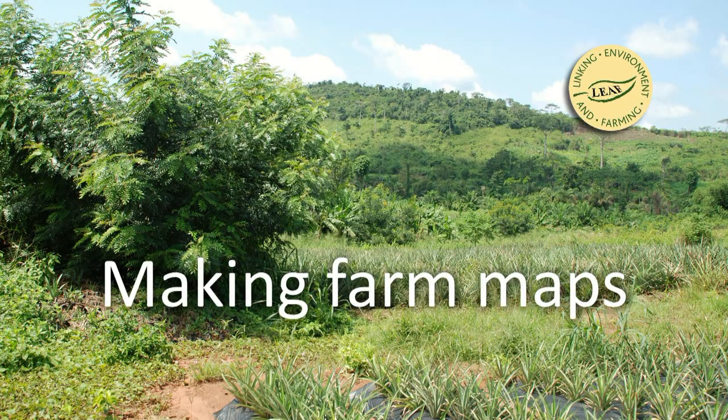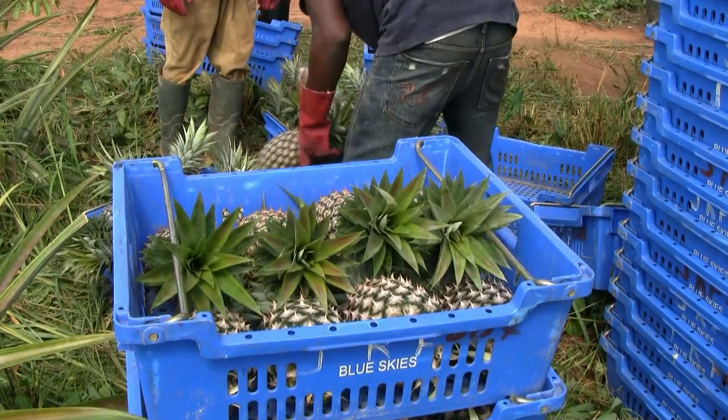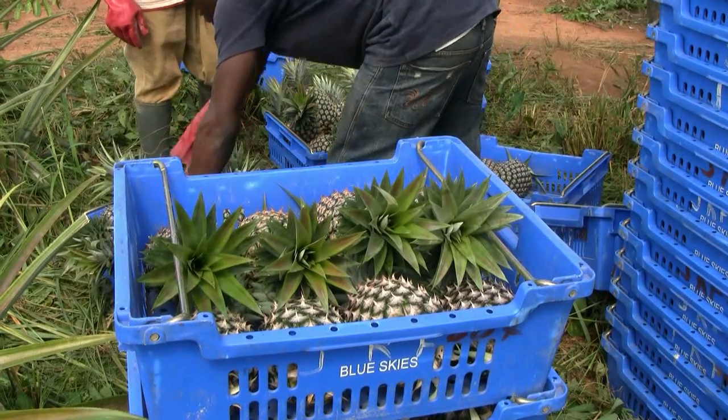Leaf farming in Africa — making maps. My name is Emmanuel Graham. My job is agronomist. I coordinate the leaf mark scheme for Blue Skies Ghana.